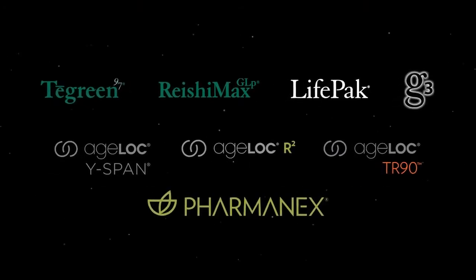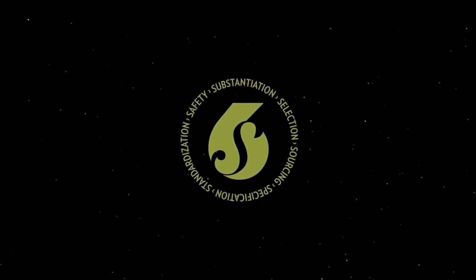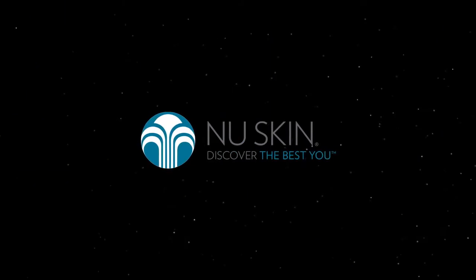Pharmanex continues to innovate and develop nutritional supplements based on the 6S quality assurance process, helping you live younger, longer, and healthier lives. Get ready to discover your best self.